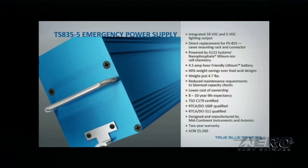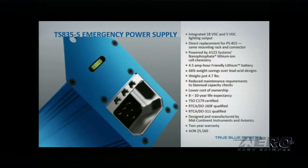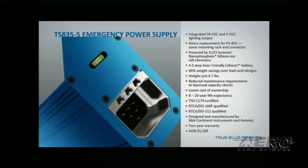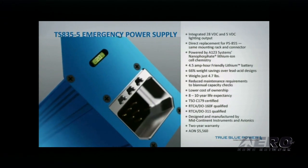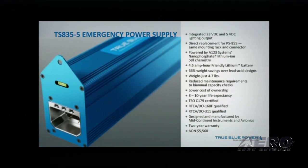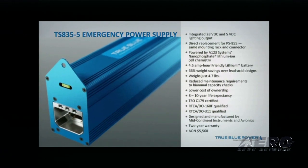The TS-835-5 offers reduced maintenance requirements, an improved 8- to 10-year life expectancy, and an overall lower cost of ownership. It's TSO-C179 certified, RTCA DO-160F and DO-311 qualified. AON price is $5,560.